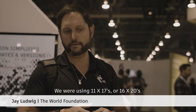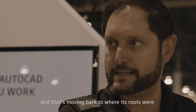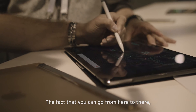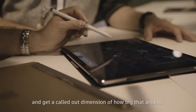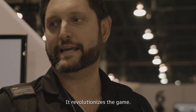We were using 11x17s or 16x20s coming out of our design department and then sketching it up in different colored pencils. But now we have the tablets, and that's moving back to where its roots were — being able to click, go, click, and move. The fact that you can go from here to there and get a called-out dimension of how big that area is, it allows you functionality but still allows you to have a virtual typepad or a full fold-out keyboard. This is the next generation. It revolutionized the game.